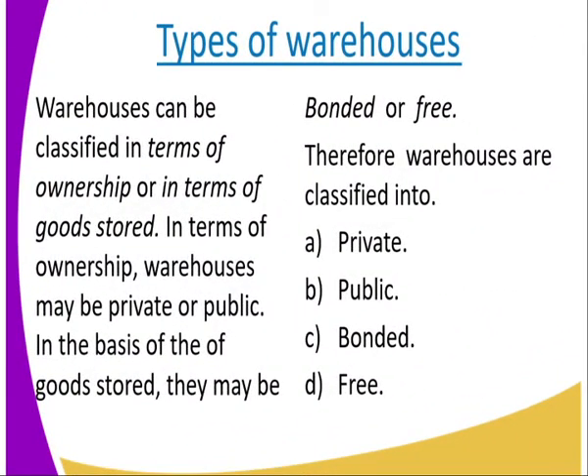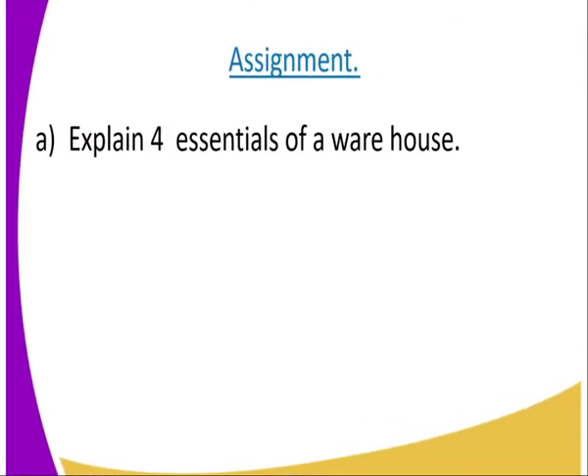The types of warehouses. Warehouses can be classified in terms of ownership or in terms of goods stored. Who owns that warehouse? Which goods are stored there? In terms of ownership, warehouses may be private or public. In terms of goods stored, they may be bonded or free. So we have four classes of warehouses: private, public, bonded, and free. We will be looking at them in our next lesson.